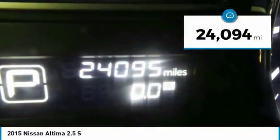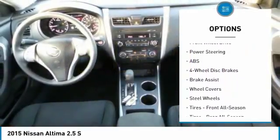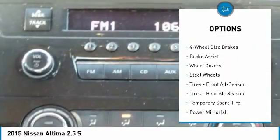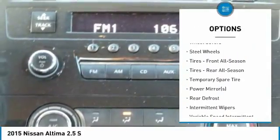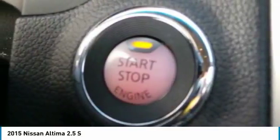Here are some of this vehicle's great options: anti-lock braking system, traction control, stability control, steering wheel audio controls, keyless entry, Bluetooth, adjustable steering wheel, power steering, driver airbag, and cruise control.